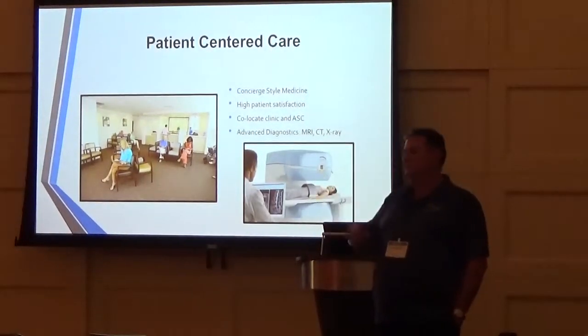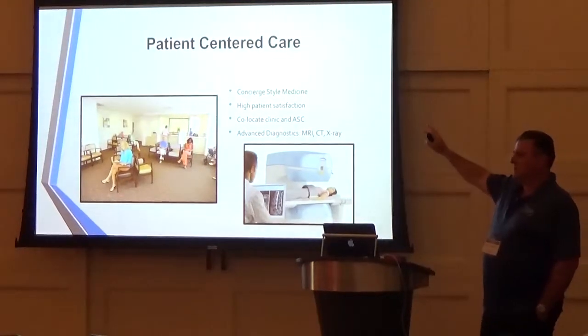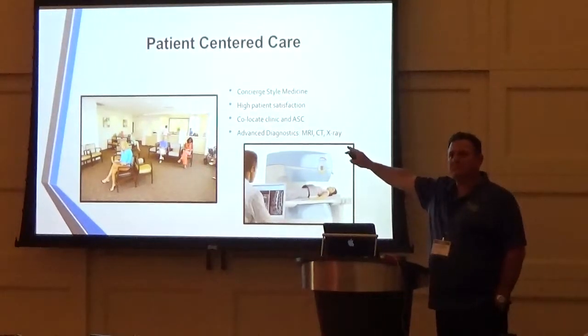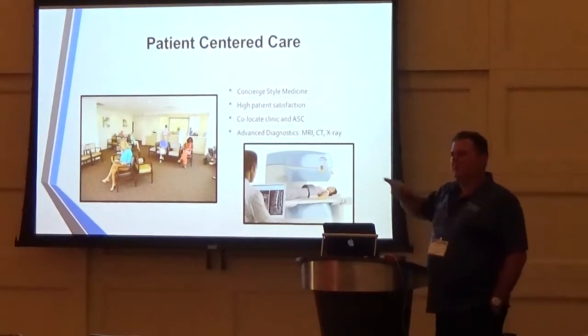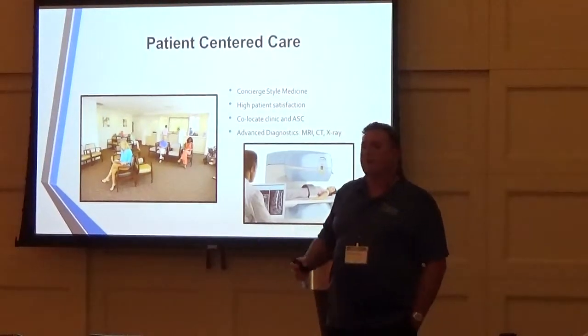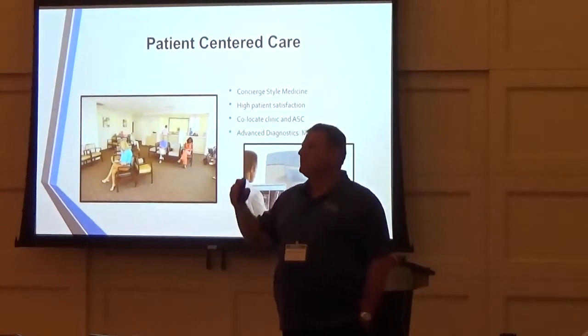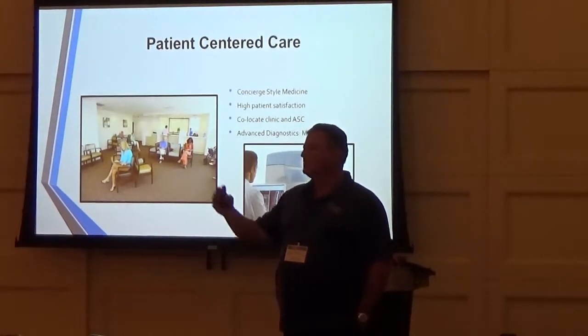If you guys think what we're doing here is out there, this will be the standard of care 20 years from now — guaranteed. If I can do it, anyone can do it. There's no magic, and I've done it hundreds of times. We're going to do it thousands of times before my career is over. So the question is: do you want to be part of this?